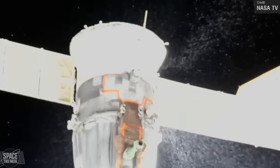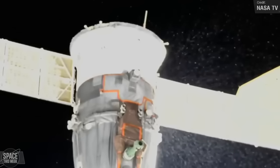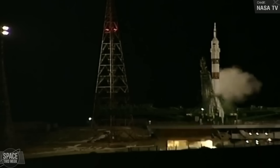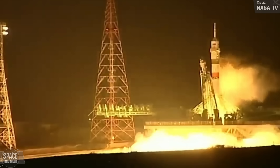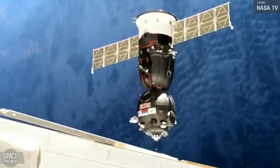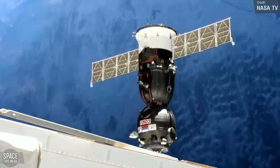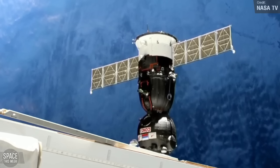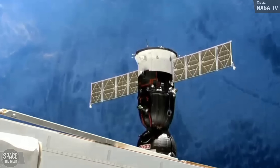Remember the Soyuz MS-22 spacecraft that ended up having a coolant leak that left its crew stranded on the International Space Station? Well, last week on Friday, Roscosmos launched an uncrewed replacement — the MS-23 — which blasted off into the dark skies over the Baikonur Cosmodrome. A couple of days after launch, the spacecraft autonomously docked with the Poisk module of the International Space Station, bringing provisions to the crew. It will also serve as the return vehicle for Roscosmos cosmonauts Sergei Prokopiev and Dmitry Petelin, and NASA astronaut Frank Rubio.